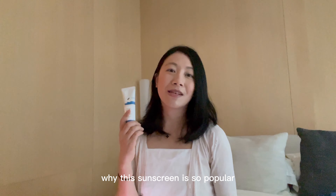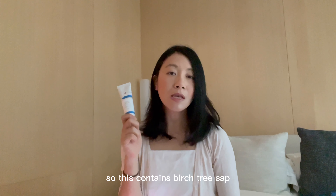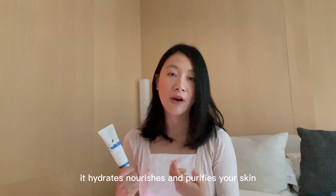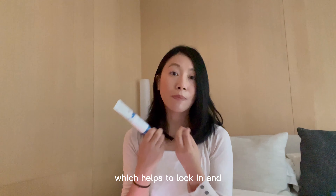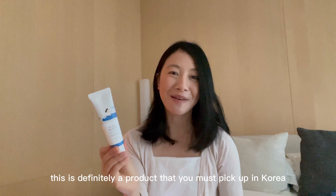Why this sunscreen is so popular is because it's so hydrating — it doesn't just act as a sunscreen, but it doubles up as a moisturizer. It contains birch tree sap, which helps to reduce inflammation, hydrates, nourishes, and purifies your skin. It also has a lot of amino acids, which help to lock in and protect the moisture barrier of your skin, which I think is so important. This is definitely a product that you must pick up in Korea.